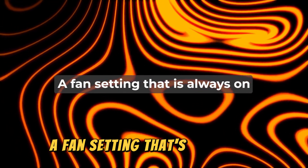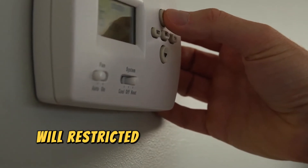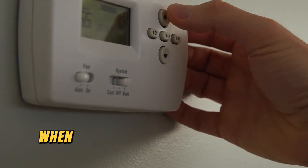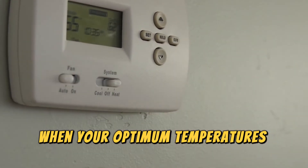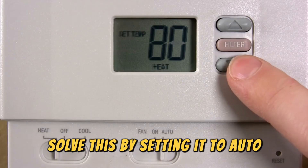A fan setting that's always on. Setting the fan to on permanently will restrict it from breaking the circuit when your optimum temperatures are reached, leading to malfunctions. Solve this by setting it to auto.